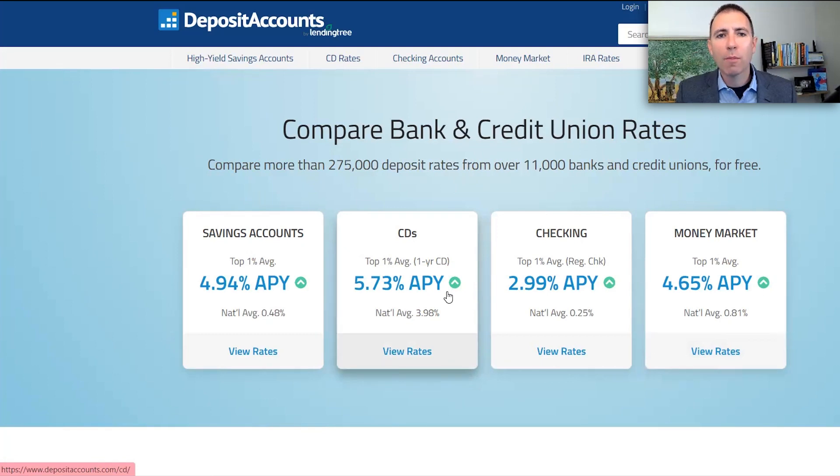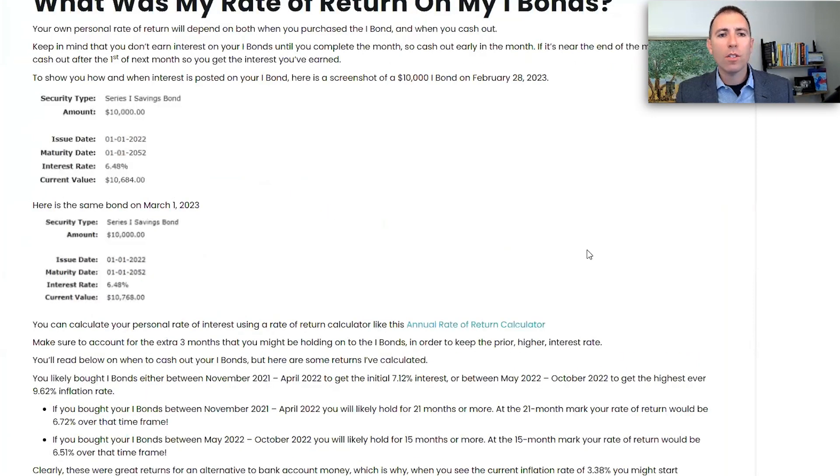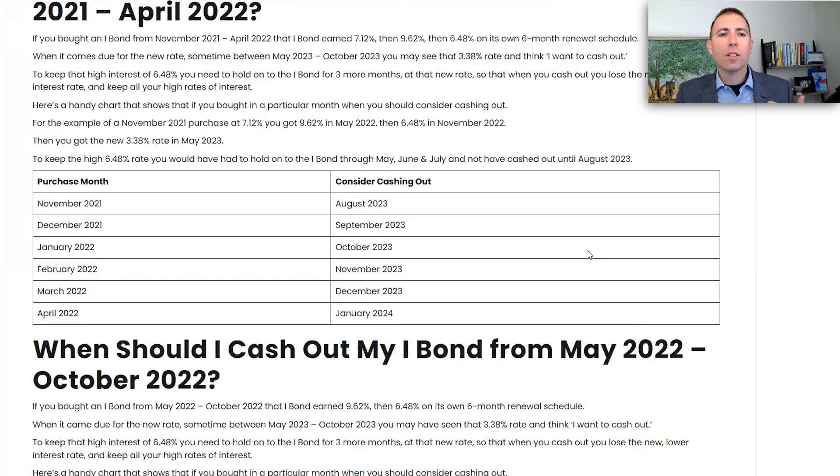When you cash out those iBonds, you want to keep a few things in mind. One of them is that if you've had the iBond for less than five years, you are going to lose the prior three months of interest. So you need to check when you bought your iBond, because your iBond is going to renew on its own rate. I've got a chart on my blog showing when you bought your iBond, when it starts getting the lowest rate, and when to cash it out so that you don't lose any of the high rates.